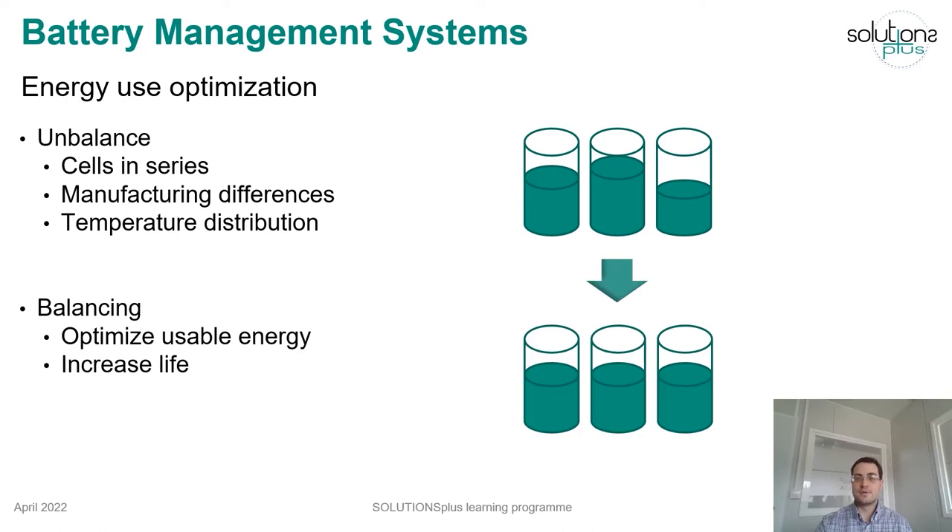To solve this problem, balancing circuits are installed in the battery and controlled by the BMS. The balancing circuit equalizes the stored energy of each cell so the available energy over the number of cycles can be optimized.